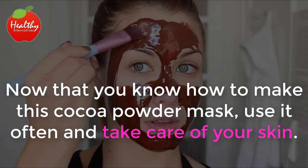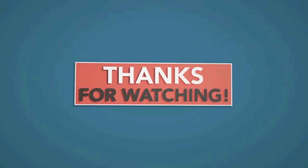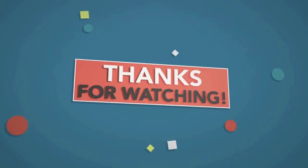Now that you know how to make this cocoa powder mask, use it often and take care of your skin. If you liked the video, give it a thumbs up and share it with your friends. For more recipes and tips, subscribe to the channel.